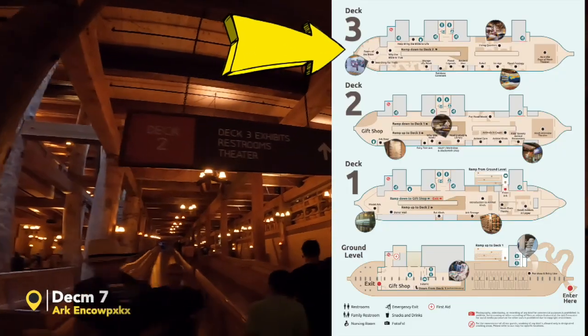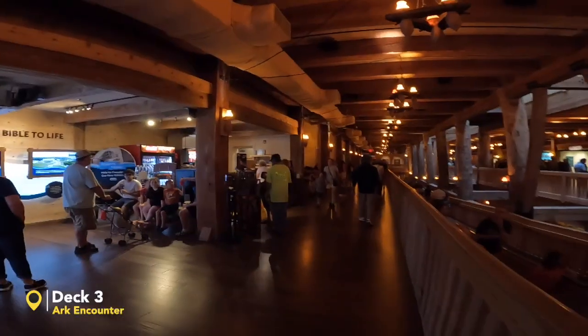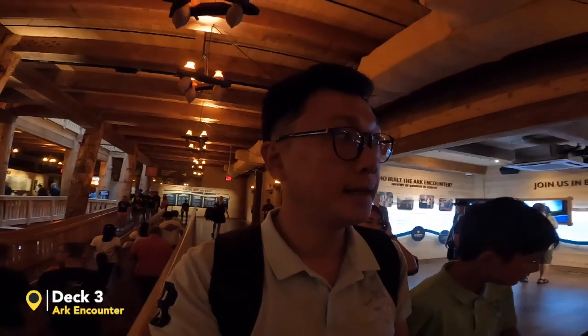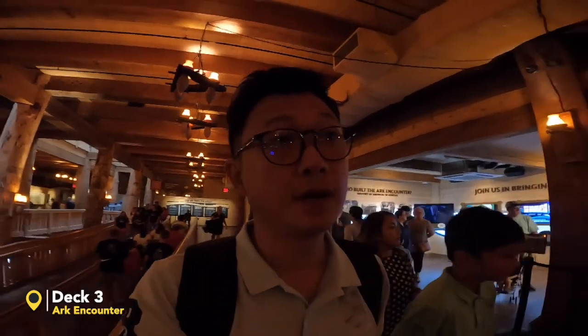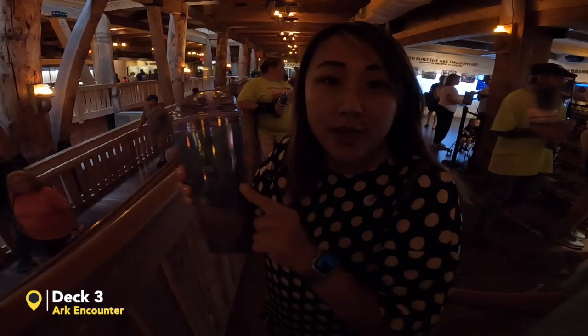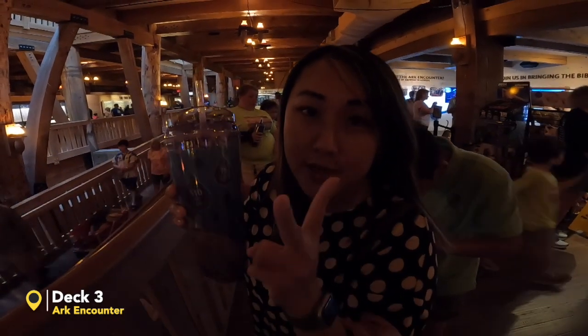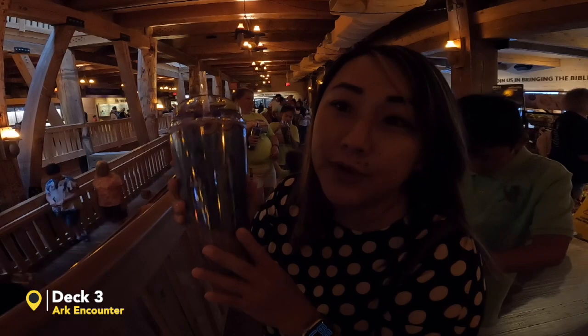We're going to Deck 3 now. They have a food area here again — every deck sells food, drinks, and has restrooms, so no need to worry if you're hungry. By the way, talking about drinks — we got this refill flat. Basically you buy this mug for $20 and get free refills for the whole year.